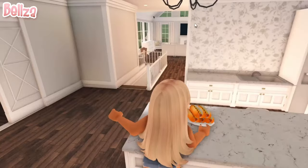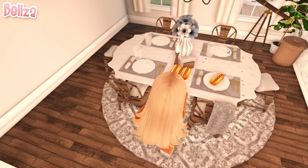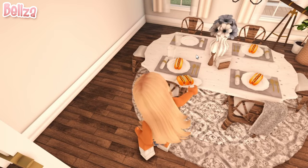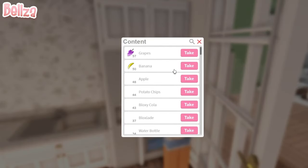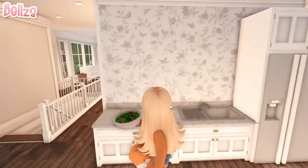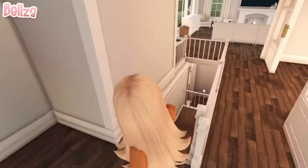It looks like the hot dogs are done, so I'm just going to place them in our dining room. Let's give everyone one hot dog each, and I guess we can just put the rest right here for now. And I believe I got some salad in the fridge — yeah, it looks like I got some salad. Let's put that right there. I'm just going to go get the girls.